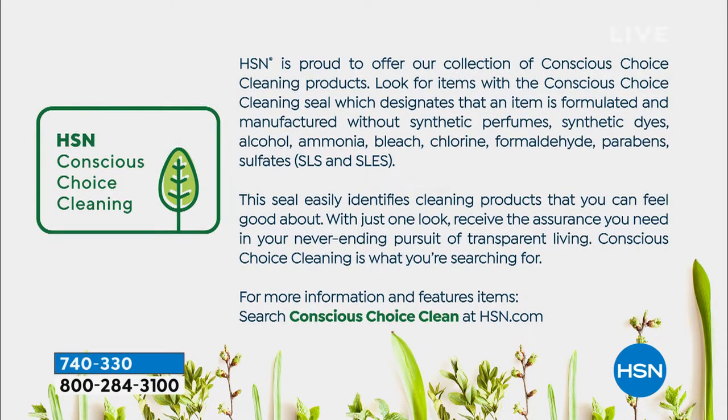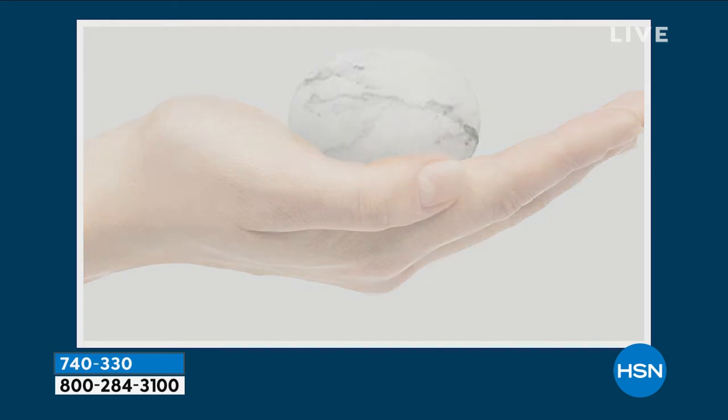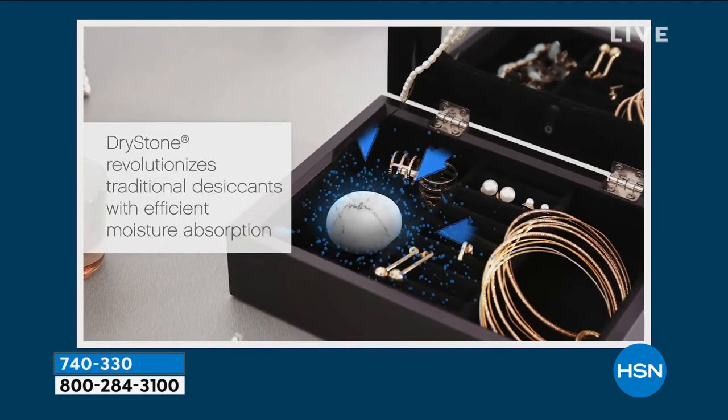Right there on your screen, it's called our conscious choice cleaning. The conscious choice cleaning seal designates that the brand is formulated and manufactured without any of those ingredients you see listed. The seal easily identifies cleaning products that you can really feel good about. With just one look, you see that seal, and you can receive the assurance that you need in your never-ending pursuit of transparent living. This has only about four ingredients in it, and they are designed to absorb moisture out of the air.